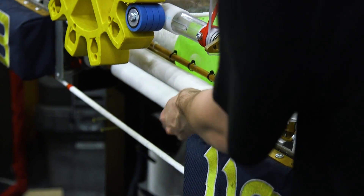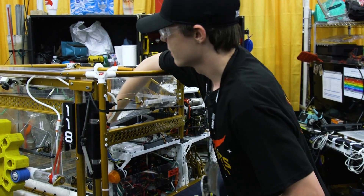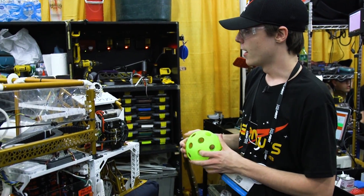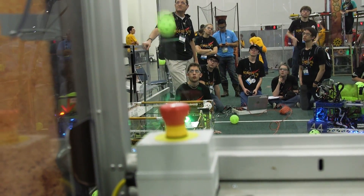The ball intake sucks up balls into the robot, and then this feeder system inside the robot takes them up to the shooter. This is our turreted shooter — it spins about 2,600 to 3,200 RPM and fires 10 balls per second into the high goal.